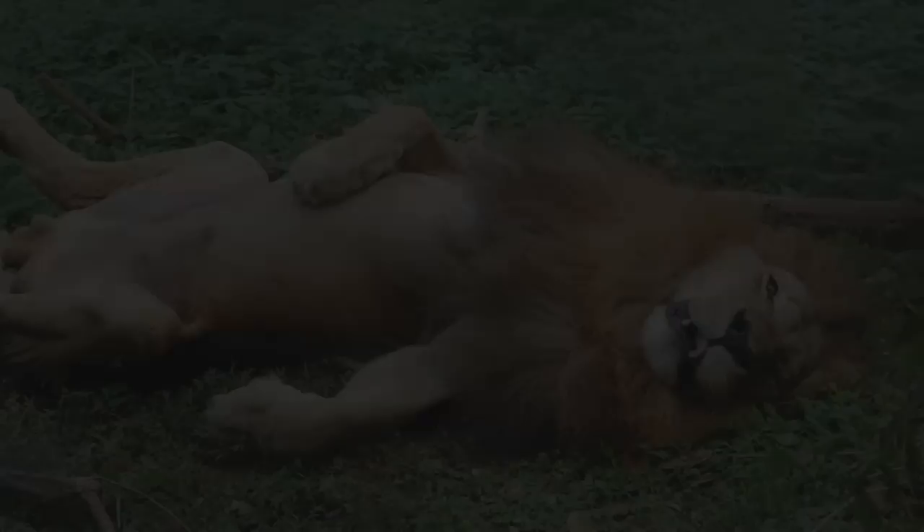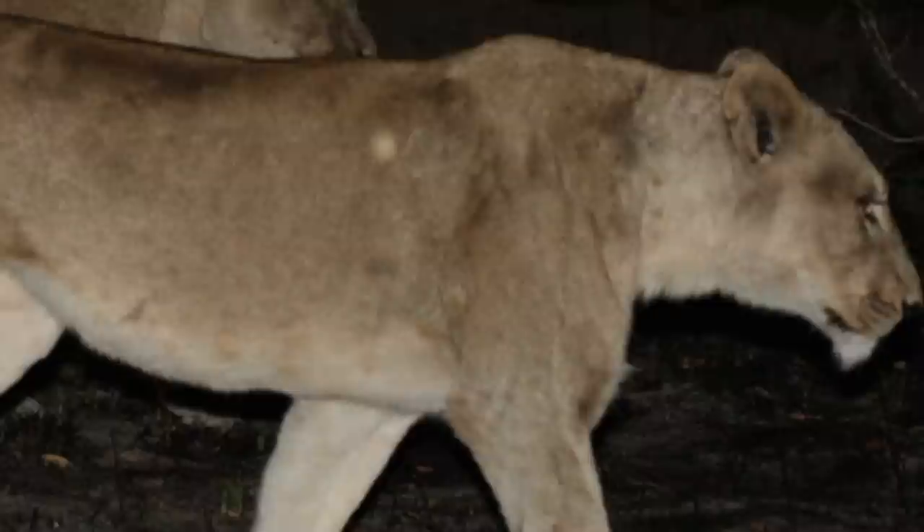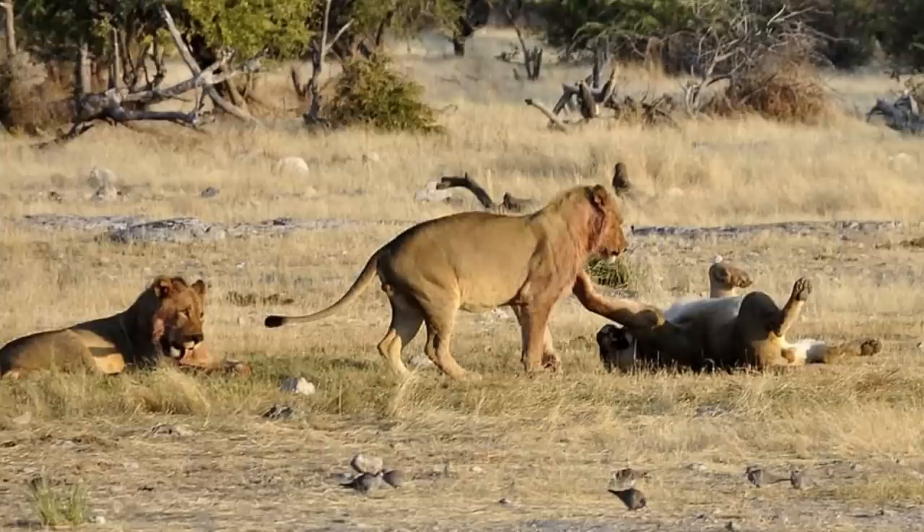Lions spend lots of their time resting. They sleep, drowse, take catnaps, and lounge in the sun for a total of 20 hours out of the day. Lions are active during the day, but they tend to hunt more frequently at night. As the sun begins to set, the lions socialize, groom one another, and take care of their bathroom business. They will then spend most of the night alternating between lounging and hunting.